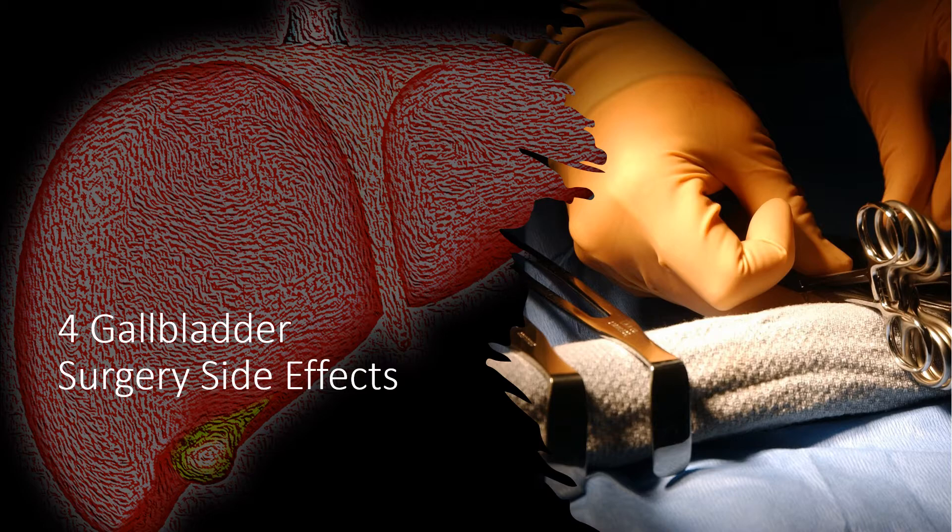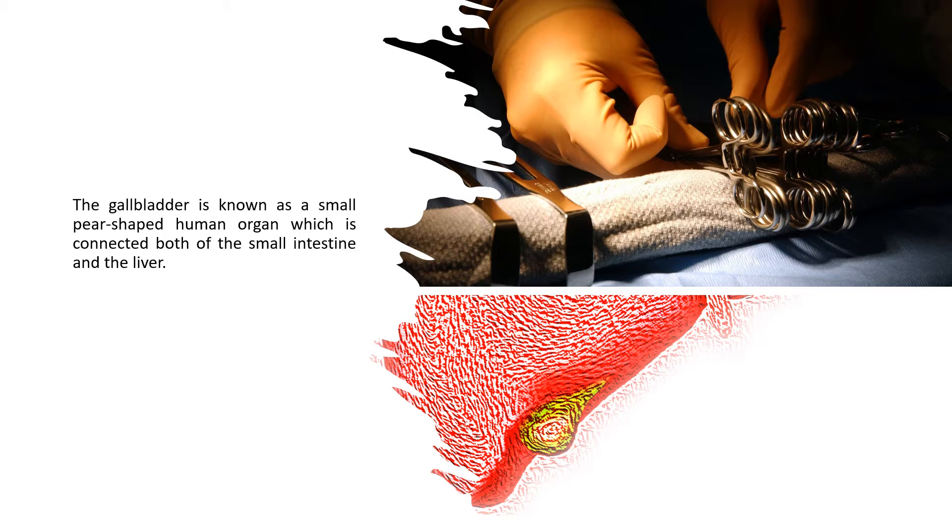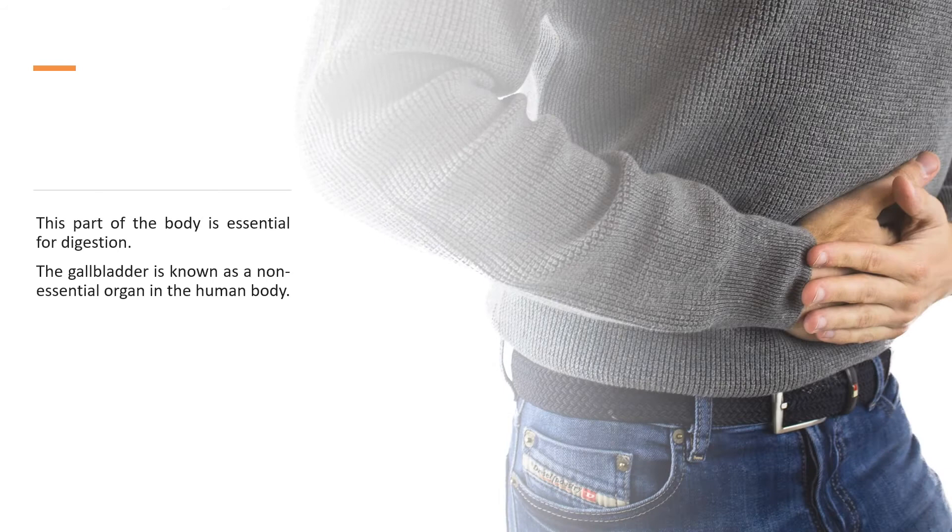4 Gall Bladder Surgery Side Effects. The gallbladder is known as a small pear-shaped human organ, which is connected to both the small intestine and the liver. This part of the body is essential for digestion. The gallbladder is known as a non-essential organ in the human body.